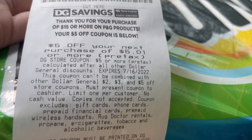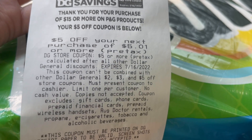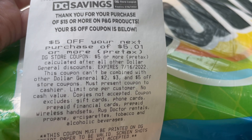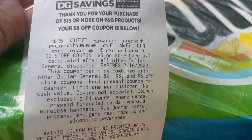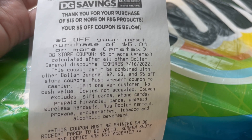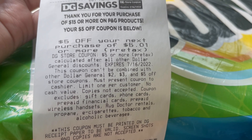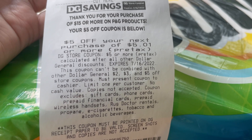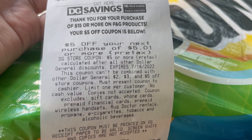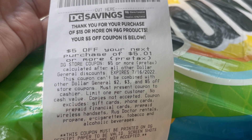At the bottom of the receipt, we did get our $5 coupon printed. This one you can use any day of the week — you can't combine it with the $5 off $25 or the $3 off $15, but you can use it any day of the week. I'm going to go probably later today and do a deal using this coupon, so stay tuned for that.